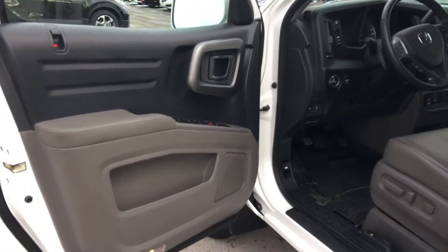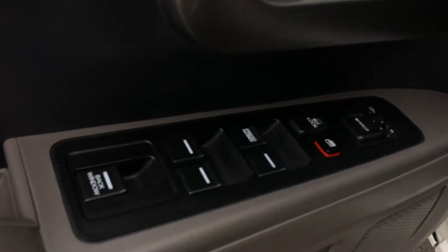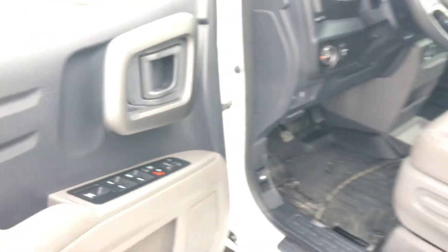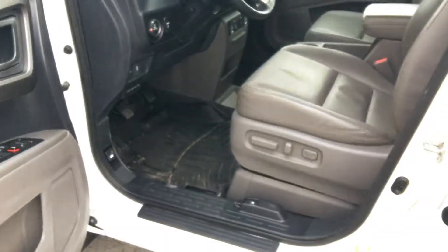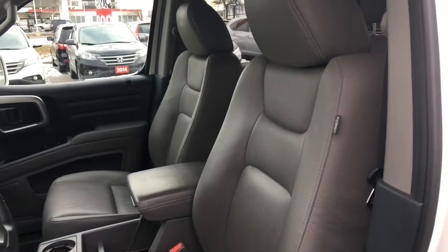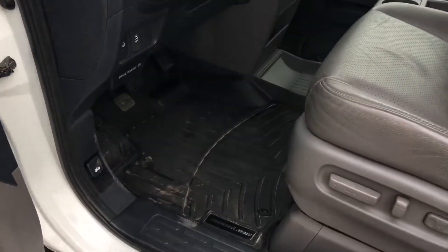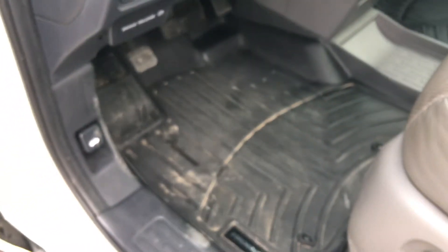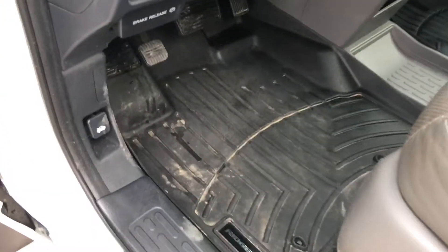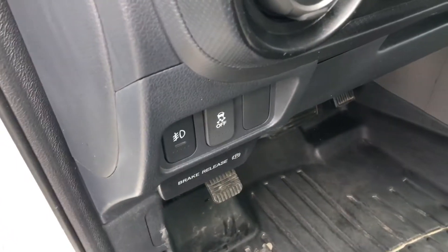Taking a peek inside, we've got tons of storage on the door as well as our power mirrors, locks and windows including the back window. Great stylish heavy-duty handles. We've got our 10-way power adjustable driver's seat, 4-way manually adjustable passenger seat, beautiful comfortable gray leather interior, and all-weather mats. We've also got our hood release, foot e-brake and hand brake release.